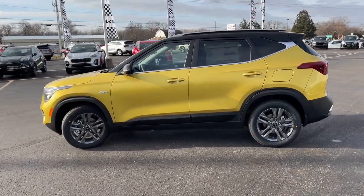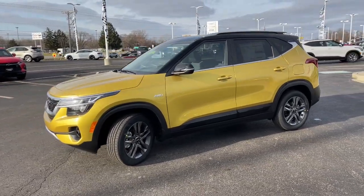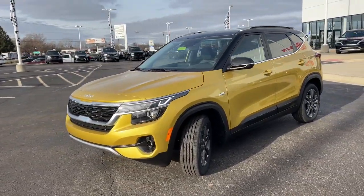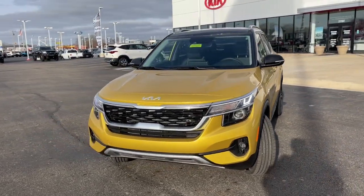Heated front seat, rear spoiler, traction control, intermittent wipers. Take confidence along on every ride in this capable Seltos. Come in for a test drive — our team will make it the best part of your day.